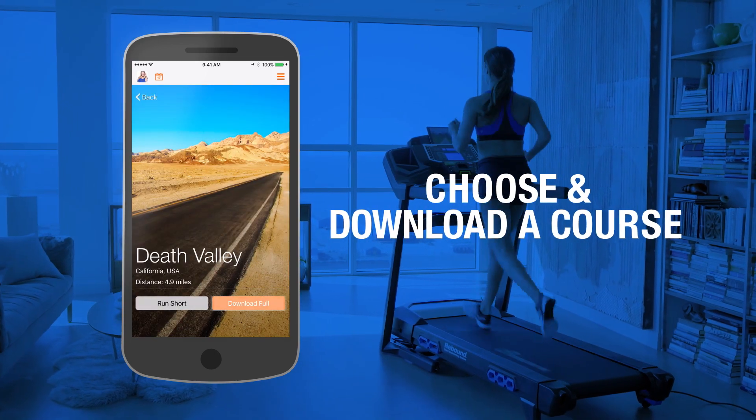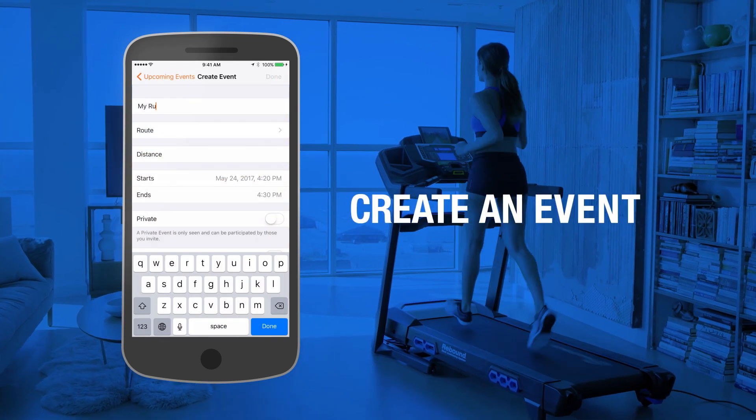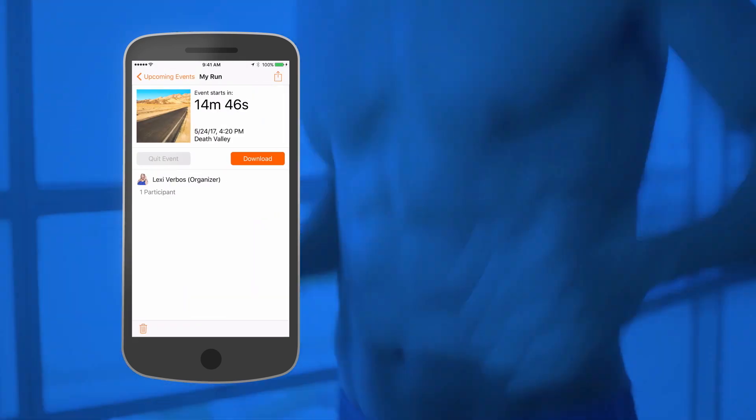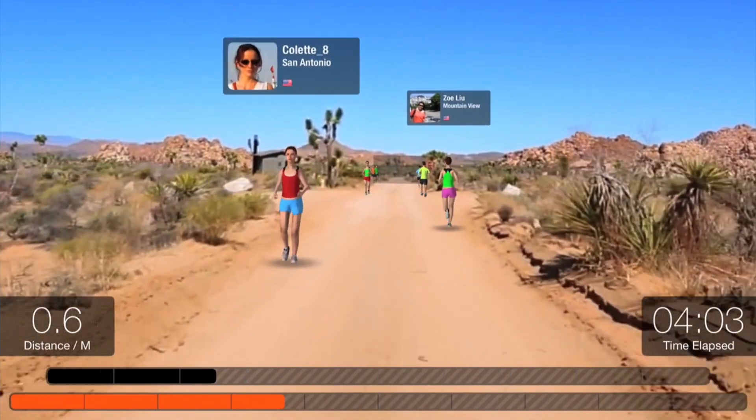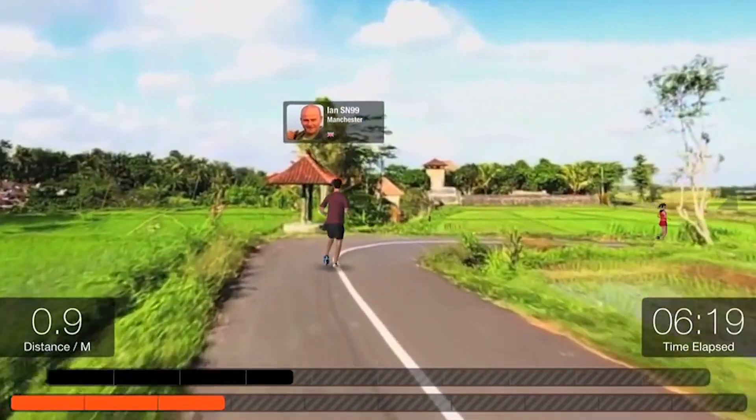Just choose and download the course you want, create an event and invite friends, join an existing event, or take a solo tour through breathtaking scenery without ever stepping outside.